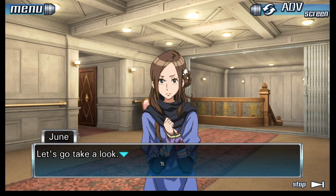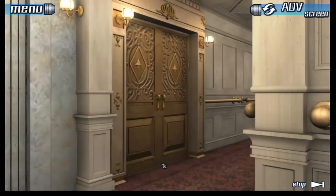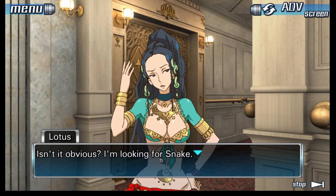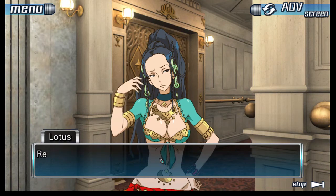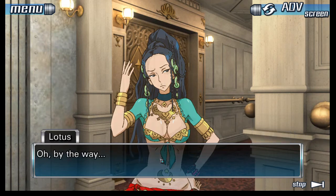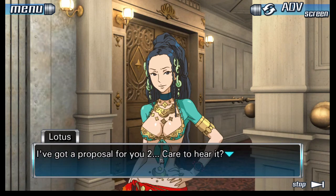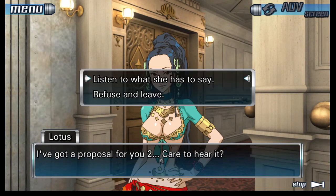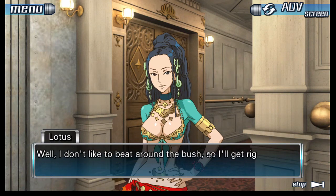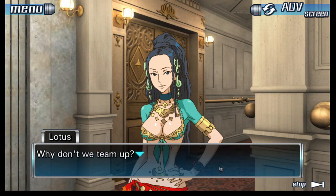We really need to find Snake, for Clover's sake. Where do you think we should go next? Let's go to the casino. Snake! What do you think you're doing? Isn't it obvious? I'm looking for Snake. Maybe you need to look harder. By the way, I've got a proposal for you two — care to hear it? Why don't we team up?